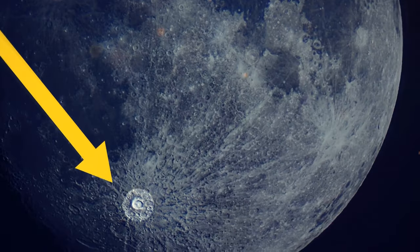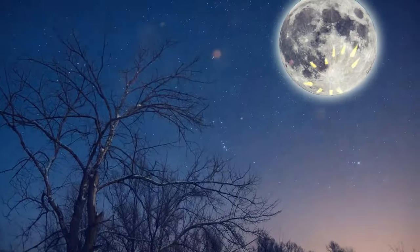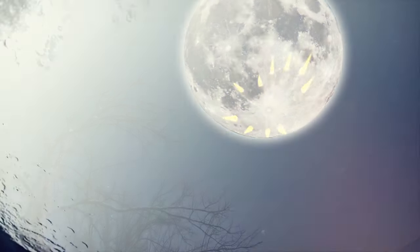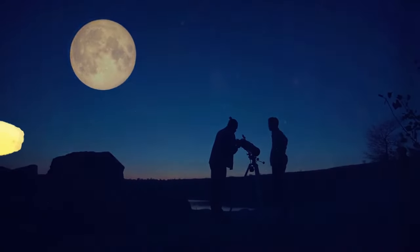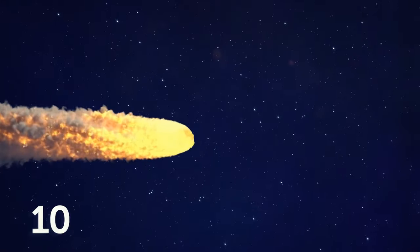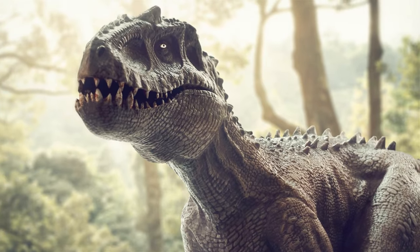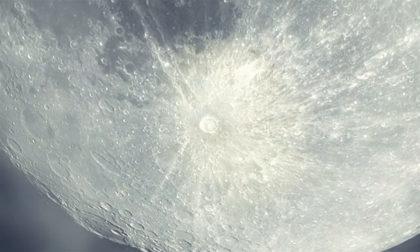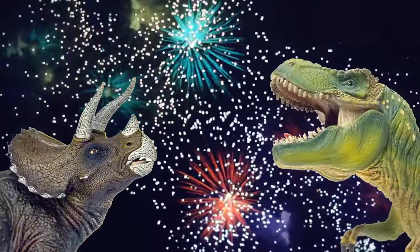Do you see this crater? It's Tycho — visible during a full moon because of bright rays that extend thousands of miles from its epicenter. This is the youngest crater on the moon. Scientists say it appeared due to a meteorite impact about 109 million years ago. At that time, dinosaurs were roaming the surface of our planet and may have seen the impact — most likely accompanied by a big explosion that looked like a salute in the night sky.